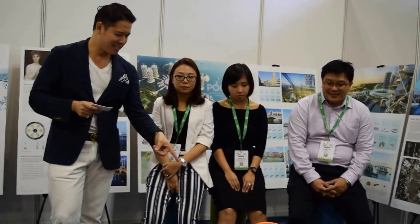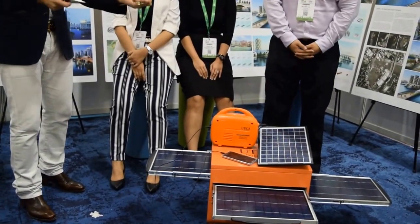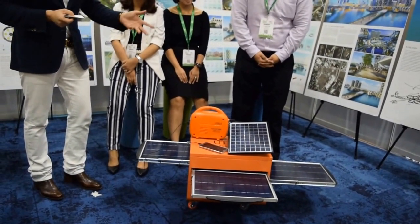So tell us a bit about this product. What is this? It looks like some sort of remarkable contraption that you can just push and pull. It's a transformer.